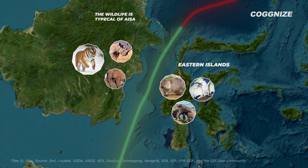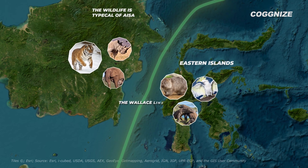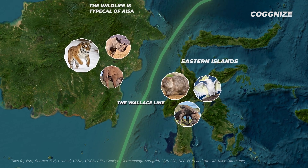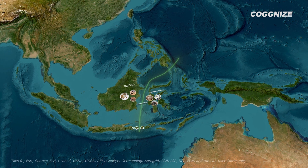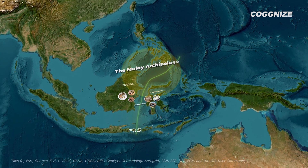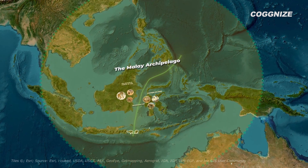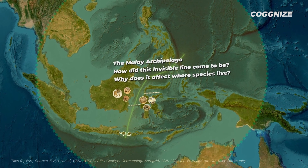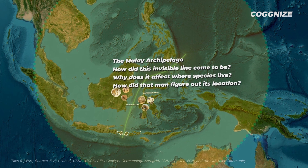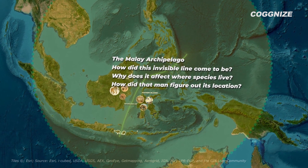This is known as a biogeographic boundary called the Wallace Line, which marks the meeting point of two regions rich in biodiversity. And this invisible barrier runs through the Malay Archipelago, the largest group of islands in the world. How did this invisible line come to be? Why does it affect where species live? How did that man figure out its location? Let's find out the answers to these questions.